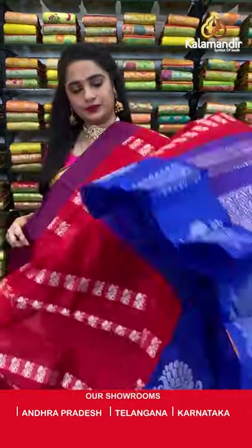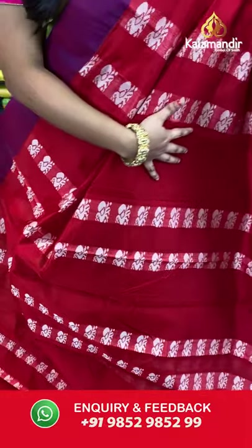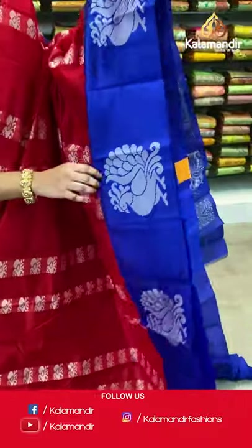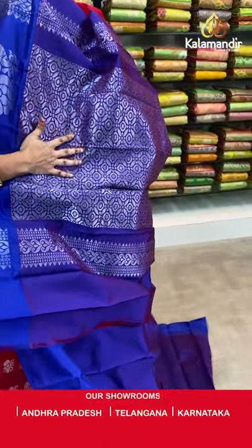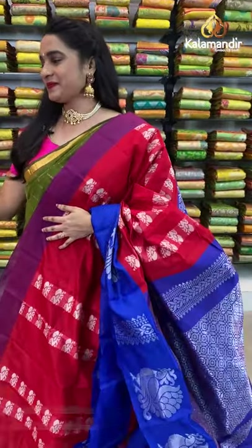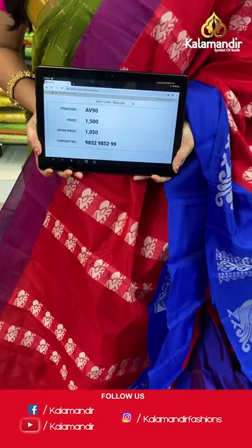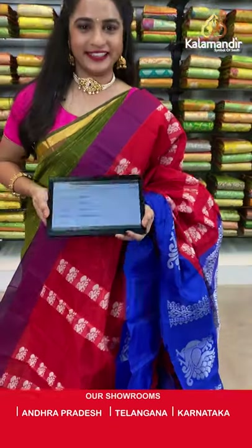Very beautiful — red and royal blue color, a very stunning combination. All over the body we have cute peacock booties in silver thread work, a contrast border with peacock motifs in thread work, and a contrast pallu with floral and circle brocade in silver zari. Paired with a contrast plain blouse with border. Saree code AV90, actual price 1500, offer price 1050 rupees. Send screenshot with code to WhatsApp 9852985299.